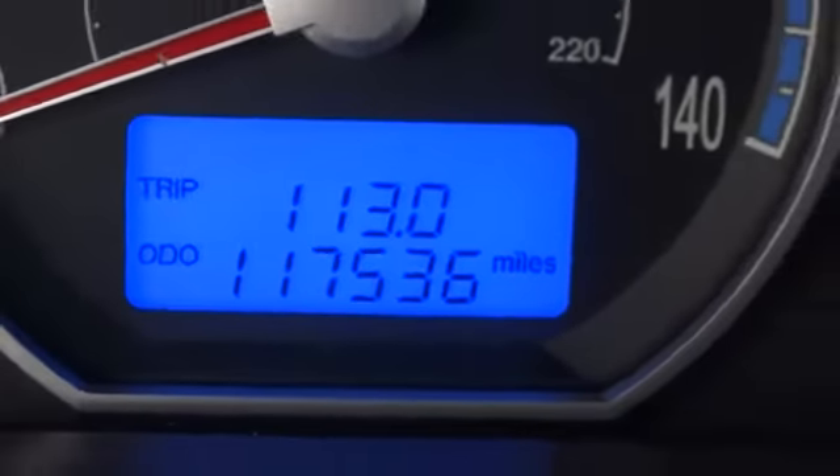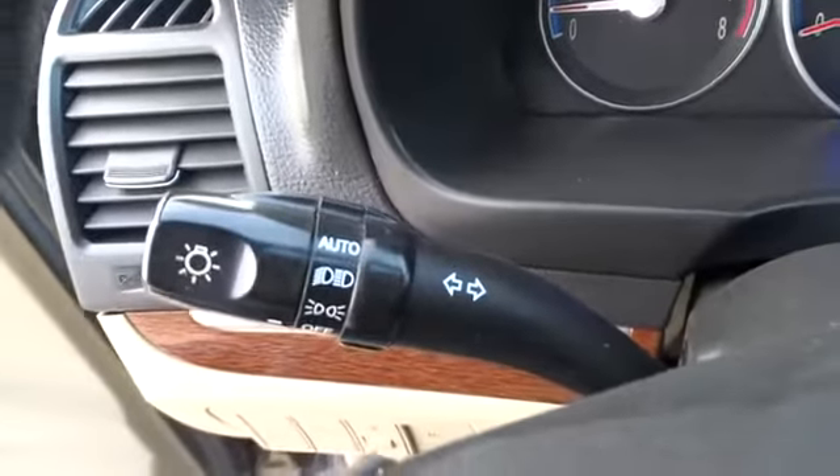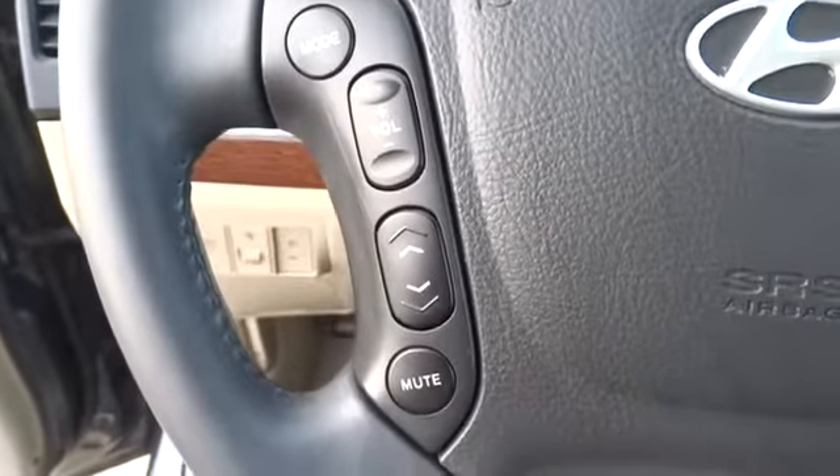This vehicle is Carfax certified, one owner, and qualifies for Carfax's buyback guarantee. This beauty will make even your house keys jealous. Drive it today.